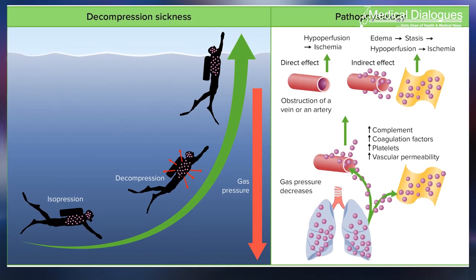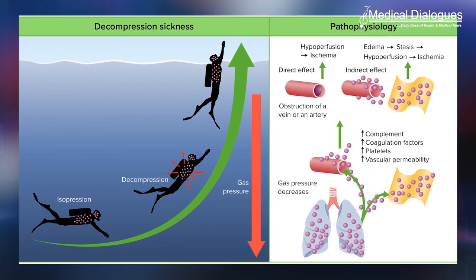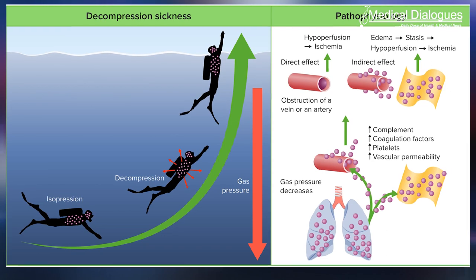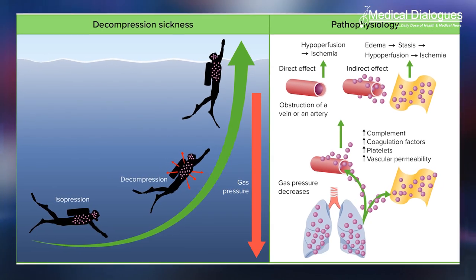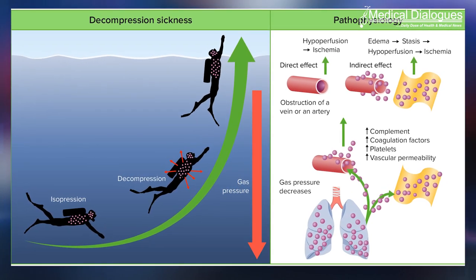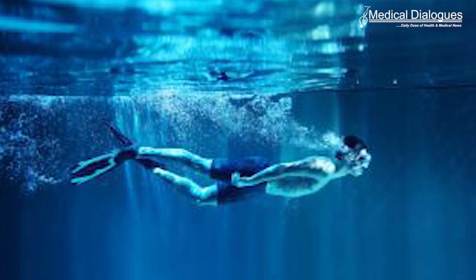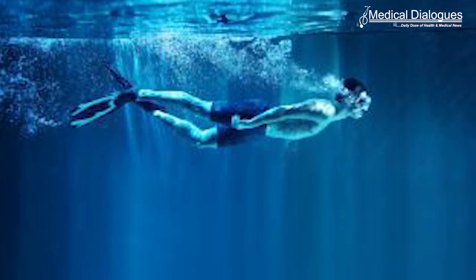Decompression illness, or DCI, is a disease in which inhaled nitrogen dissolves in tissues or blood under high pressure during a diver's descent, and subsequently forms gas bubbles while they rise, mechanically affecting the tissue or inhibiting blood flow. A PFO enables venous nitrogen bubbles to embolise into the arterial system.